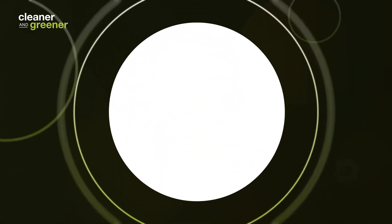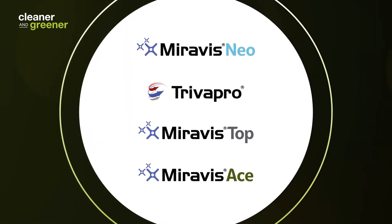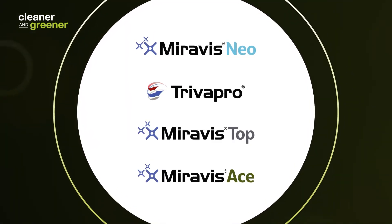If you've never had the experience of a Syngenta premium tier row crop fungicide on your farm — like Miravis Neo, Triva Pro, Miravis Top, or Miravis Ace — we really want to make sure you obtain that experience.